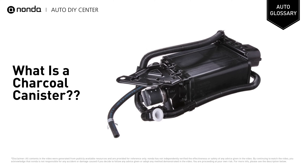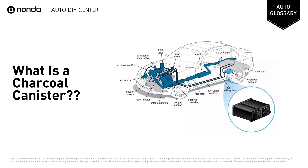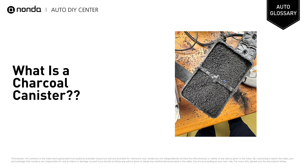A charcoal canister is part of the car's emissions controls, which you can find between the fuel tank, intake manifold, and the carburetor. This charcoal-filled canister's job is to absorb fuel vapor that would otherwise vent out to the atmosphere, causing pollution.